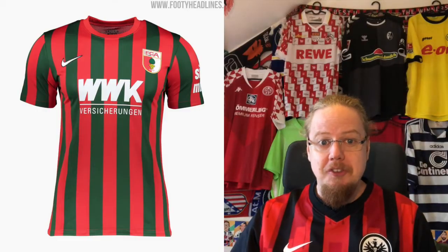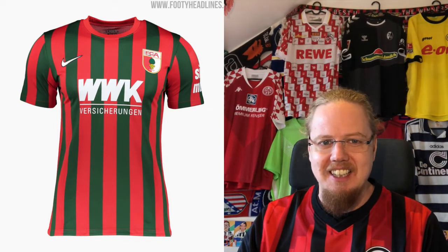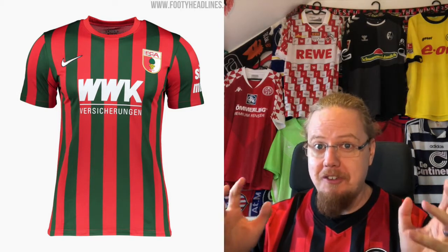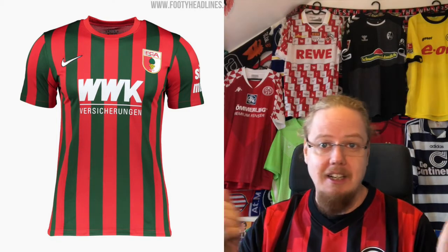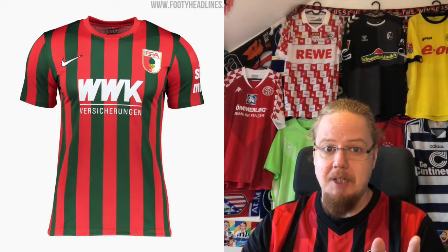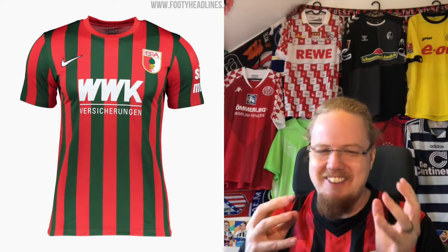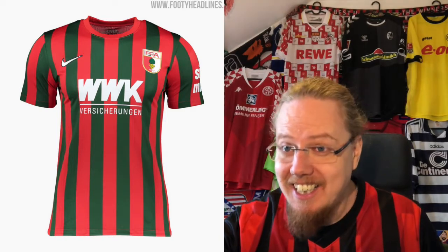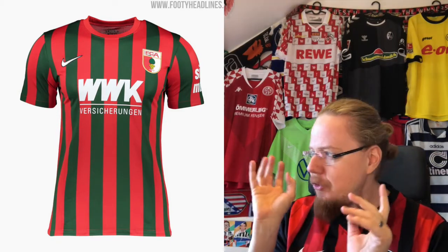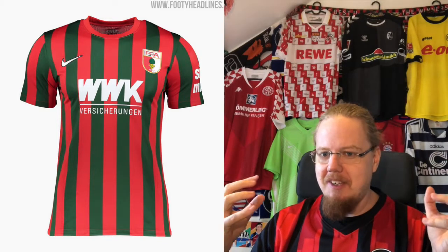We'll start in Augsburg. Augsburg uses a home jersey that I should love a whole lot — but not the colors. This is a Nike template we already saw with Sturm Graz and it's a really good template for a striped jersey. I'd love if Milan or Inter could use something like this. However, red with darkish green is jarring — it just doesn't go.